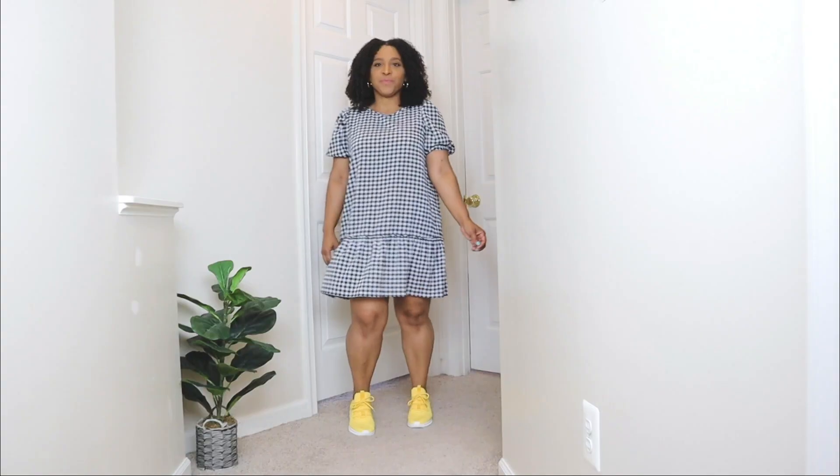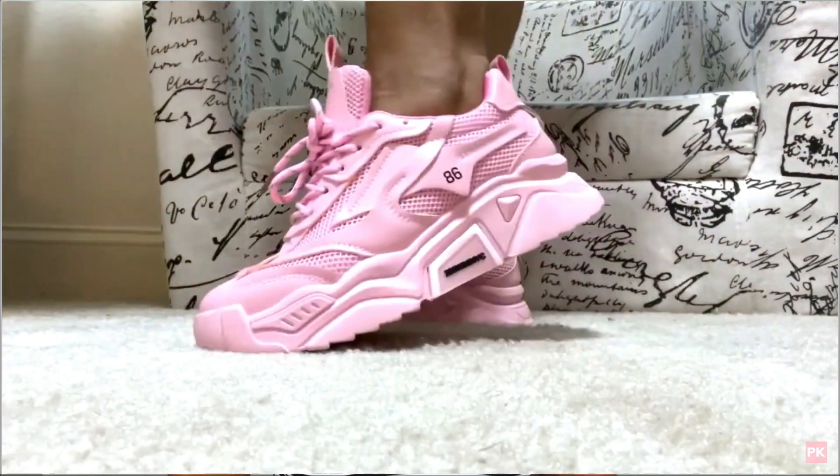In today's video, I'm going to be showing you some cute summer sneakers. Today is Tuesday Shoes Day and every Tuesday here we talk about shoes, and today I'm going to be showing you how to style sneakers for the summer.